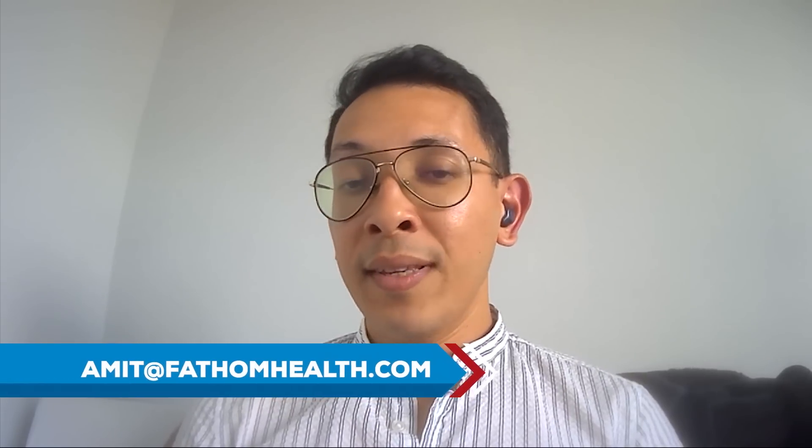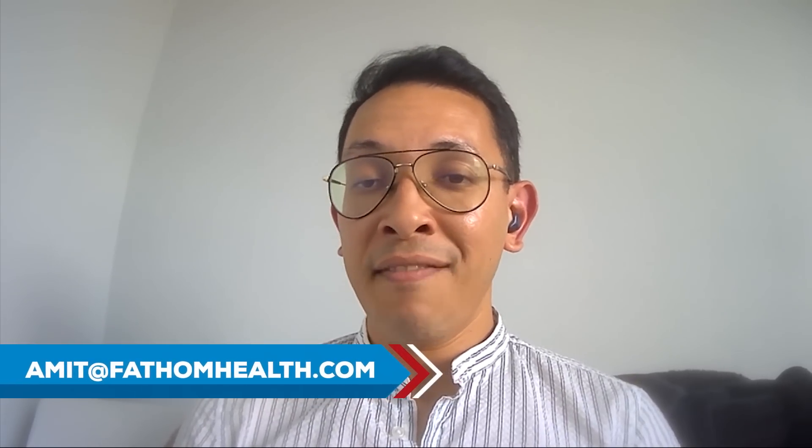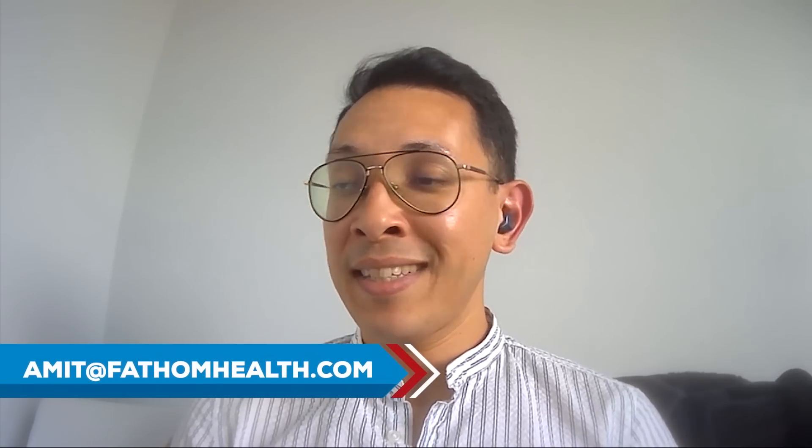If somebody was looking to learn more and get more information, how can they reach out? We have a very simple email address: it's Amit at FathomHealth.com — A-M-I-T at FathomHealth.com. They can always reach me there.